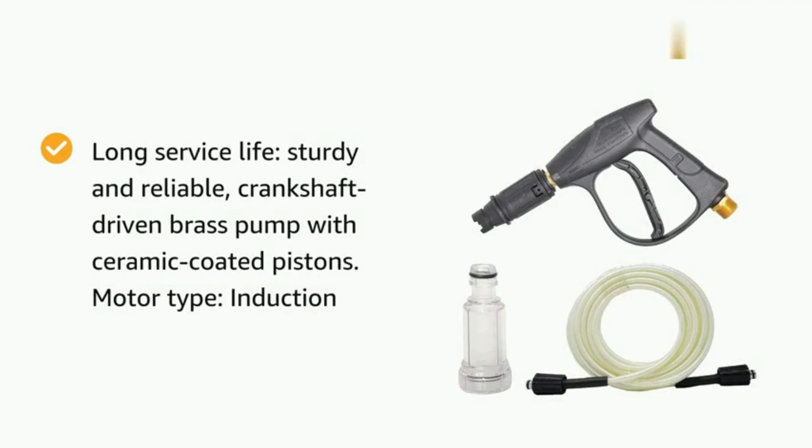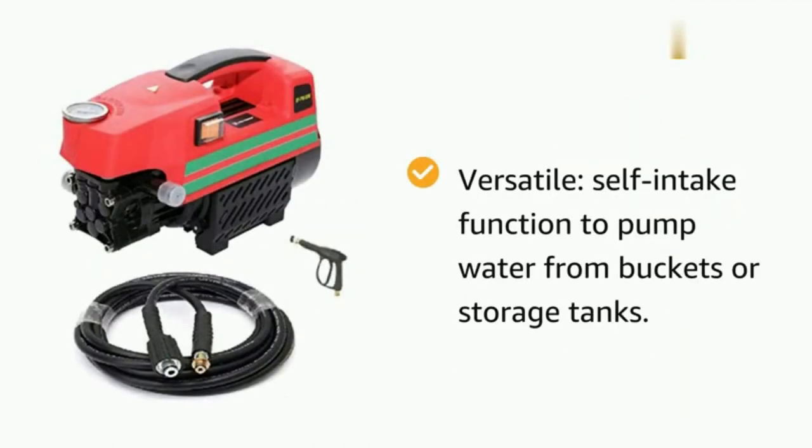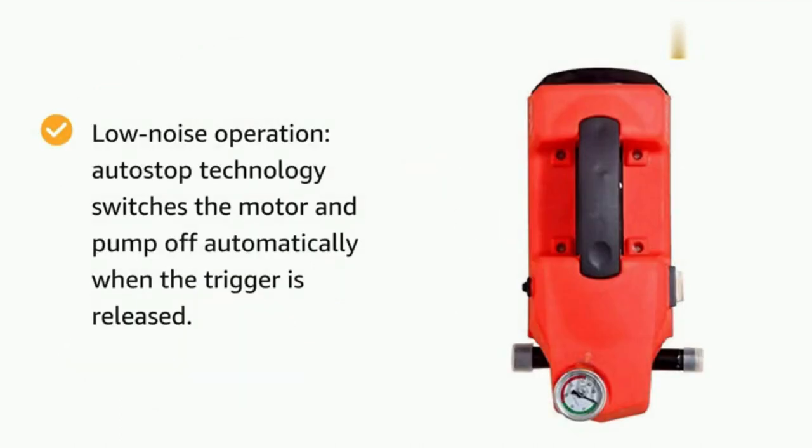Versatile use — it tackles a variety of cleaning tasks. The pressure washer is suitable for car washing, homes, buildings, RVs, trucks, boats, decks, driveways, patios, lawn equipment, dirty tires, and more.